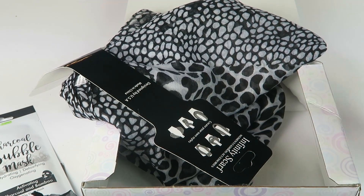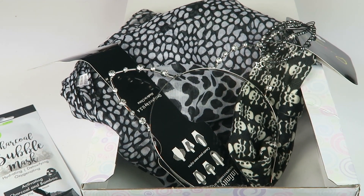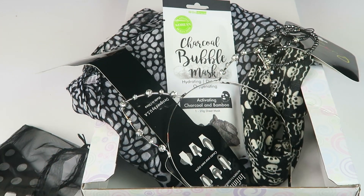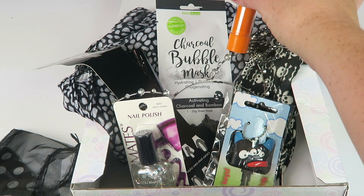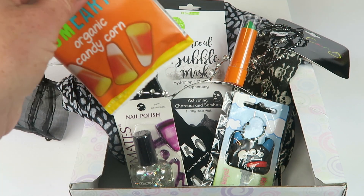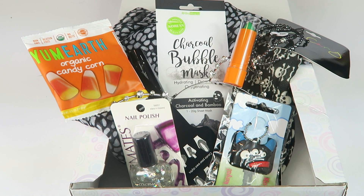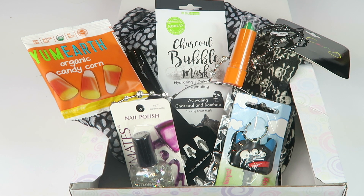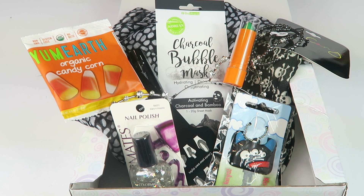So we had the scarf, two headbands — including the cat ears — the bracelets, the oxygenating mask, the key holder, the polish, the mascara, the lipstick, and the little gummies. That's everything in the box and it's very cute. I really enjoyed this subscription, and you don't have to be a teen — the Boodle 2 would work for adults too. All the subscription details will be down below, along with my written review, my free box list, and my subscription box directory. Thanks for watching and have a great day!